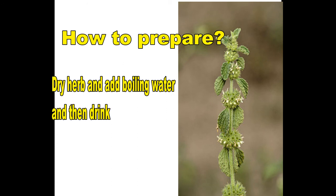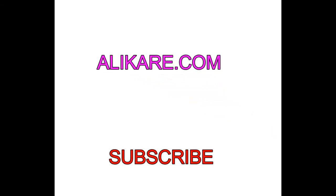Thank you for watching. Please don't forget to subscribe and stay tuned for more natural herbal benefits, or visit alicare.com for more information.